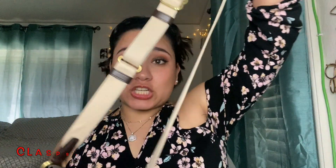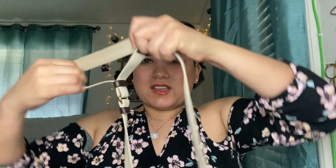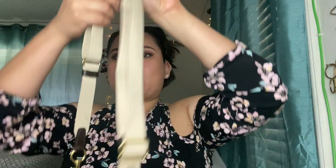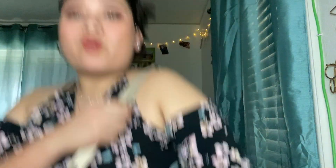The strap is adjustable — you can see from this part right here, you can make it smaller. To use it as a shoulder bag you just pull it through like this. You can wear it as a shoulder bag or extend it out as a crossbody.